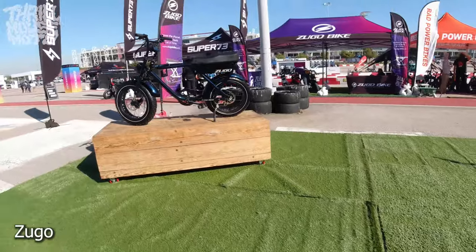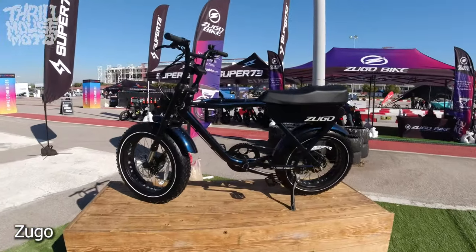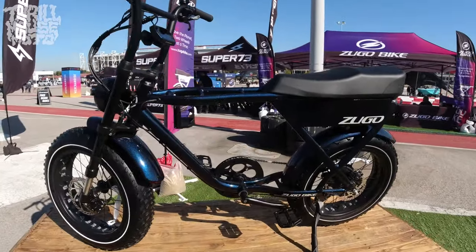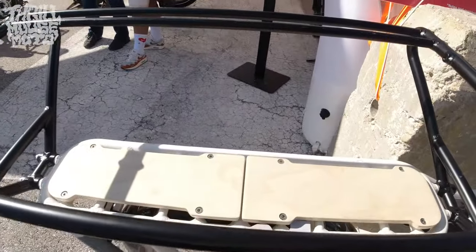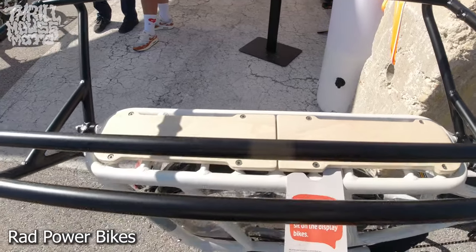This Zugo was pretty dope — it's got a tattoo graphic on it. We didn't get to ride any of those, so I'm just trying to give it some shine here in the video. This whole back rack setup is pretty sturdy.